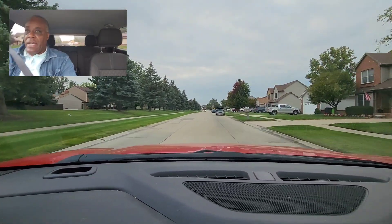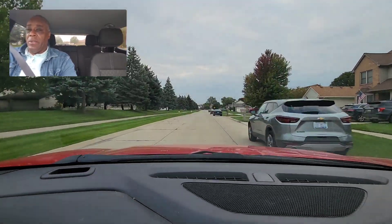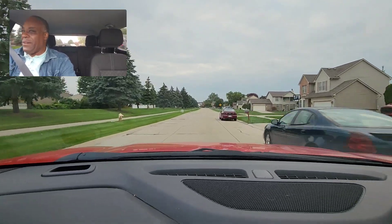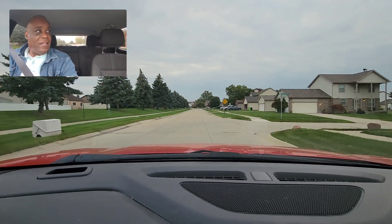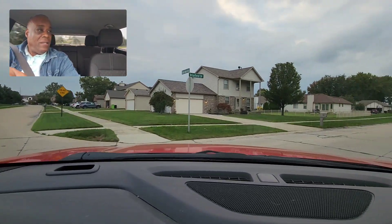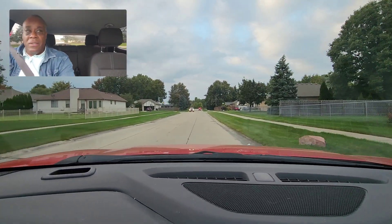A lot of beginning drivers look down at the speedometer or look at their foot. Look where you want the car to go. I'm making a right turn — the car's kind of bouncing. Blinker's on. I look. Two dogs there. I'm looking — you might see the dogs. Then I turn out.